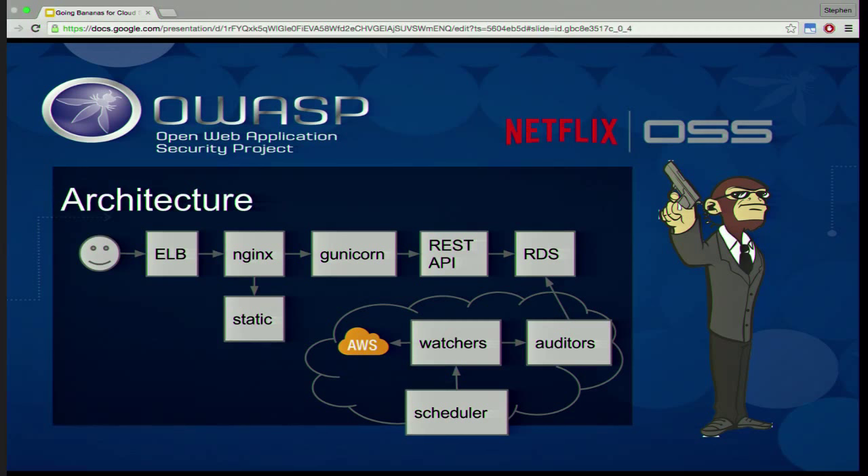The other part of the architecture is the web UI. We terminate on an ELB so you can have SSL terminate there as well, which ties in well with our Lemur open source project. Nginx serves up static content. Unicorn is where all the REST API Python code lives — that's what handles talking to the database.